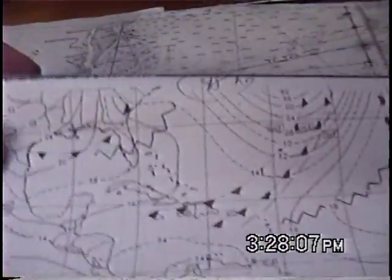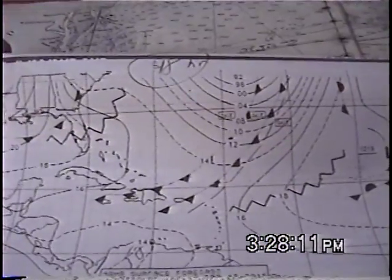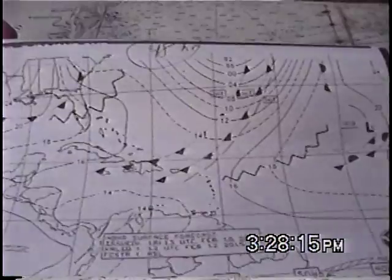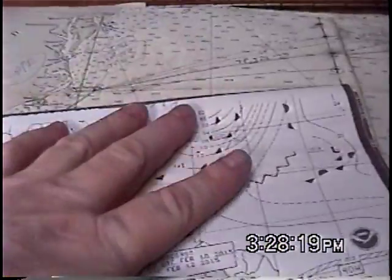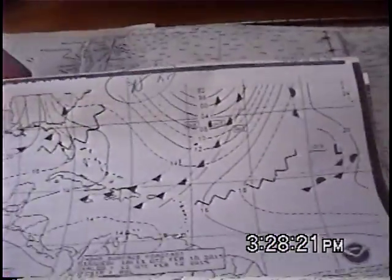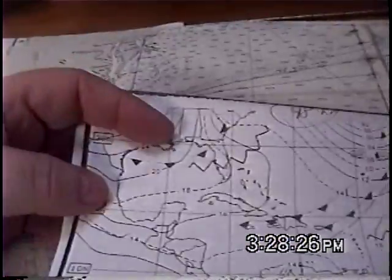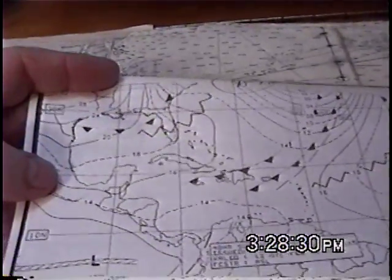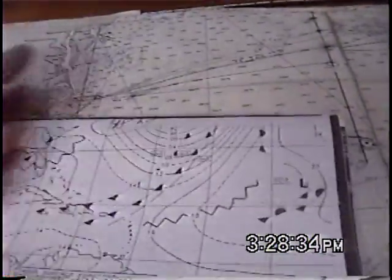These are surface charts. The 500 millibar charts are really nice because they give you early warning — or I should say advanced information — for planning what weather conditions you're going to have. But preliminarily I just grabbed the surface charts, which happened to be what was printing this afternoon. This is all within the last hour.